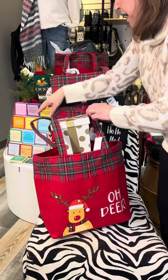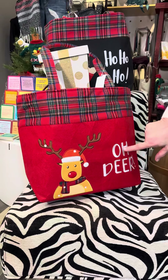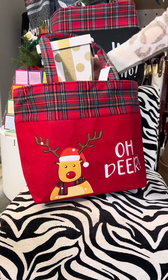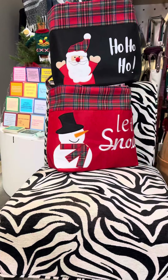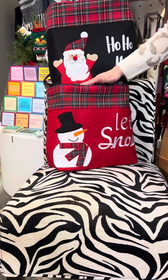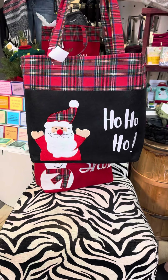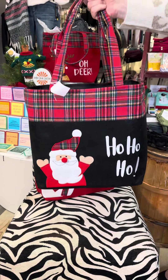Let's look at the other styles here as well. The first style has this Oh Deer — you've got the reindeer and it says Oh Deer. Isn't that adorable? And the plaid across the top. Then we've got Let It Snow with the snowman — look how many presents you can fit in there. And last but not least, we have the Ho Ho Ho with Santa Claus.